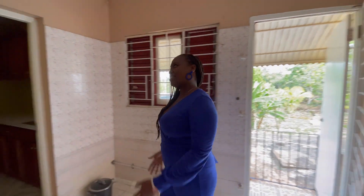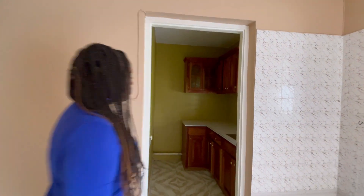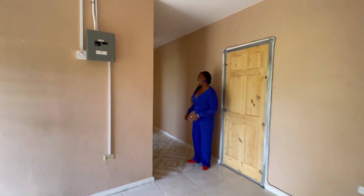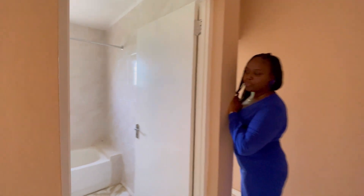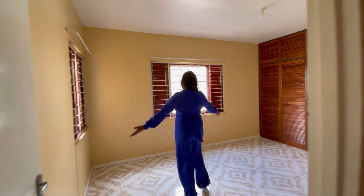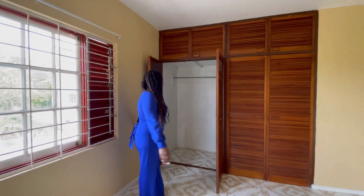Welcome to another section of the house which can be used as a self-contained apartment. Here we have a kitchen area, and of course a living and dining area. Across here is this lovely upgraded bathroom. And this spacious bedroom can hold a king-size bed, and here we have one of the closet spaces.